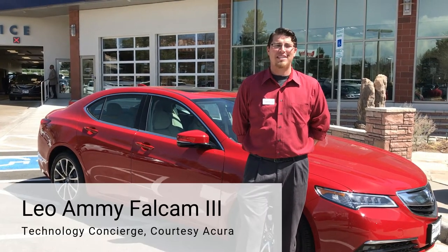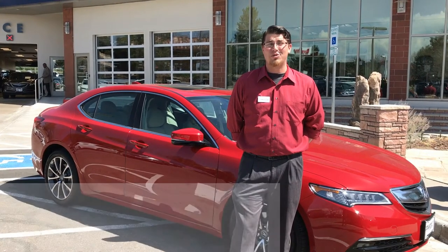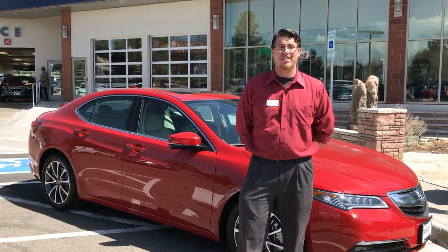Hello, my name is Leo Falcom and I'm a technology concierge and NSX specialist here with Courtesy Acura in Littleton, Colorado. I wanted to introduce you to the new 2017 Acura TLX and I'm going to spend today showing you one of the cool new features on this car.